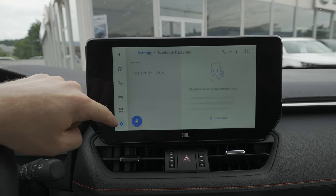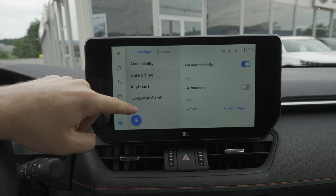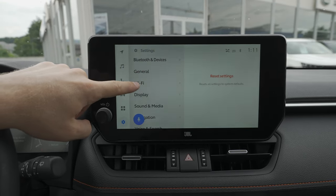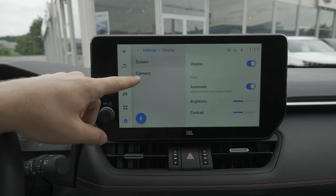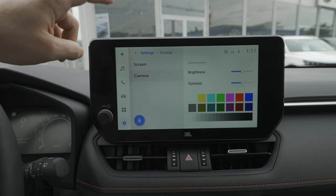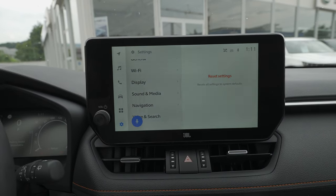The car also comes with wireless Android Auto and wireless Apple CarPlay, which is a big plus. In the settings you have Bluetooth and devices, general settings like accessibility, date and time, keyboard, language, units, and Wi-Fi. The car even has its own hotspot, so you can share the internet connection.